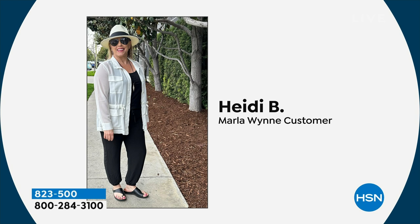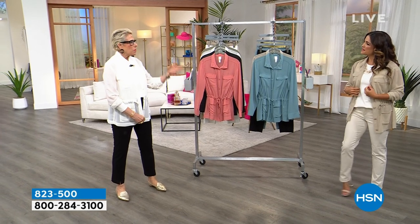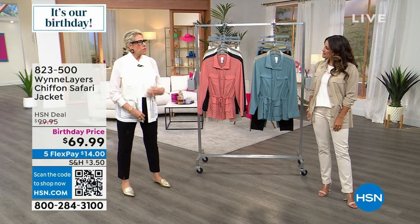Marla's customers take photos and share them with us. These customers are part of what's called the Winners Circle — a group they own, not me. They post, they create the content, it's about 3,800 women strong. We are a real true community.